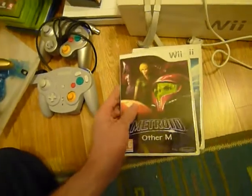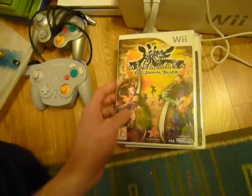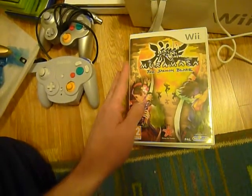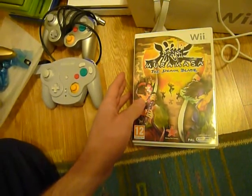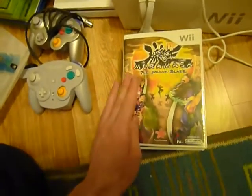Metroid Other M. And we have Muramasa the Demon Blade. As far as I know, this is made by the same people who made Odin Sphere for the PS2. It's a similar gameplay — a 2D side-scrolling action RPG — and it's supposed to be a pretty good game.